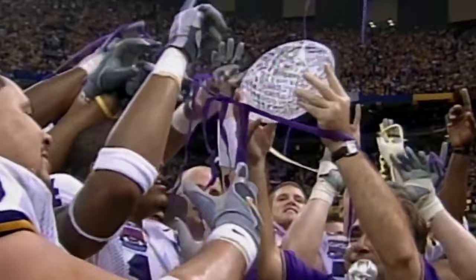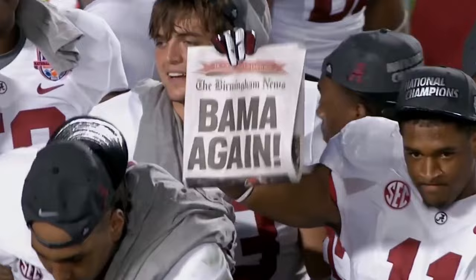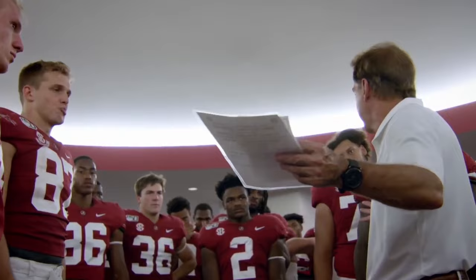There are a ton more variations and adjustments that Saban makes, but those are the core principles he uses. He ties man coverage into zone schemes, which allows his players to create tighter coverage without the downsides of zone overloads or rub routes versus pure man coverage. Saban's a master at teaching his rules and keeping his defenders disciplined despite the turnover in personnel and coaching staff — his defenses continue to produce and help make him one of the best to ever do it.